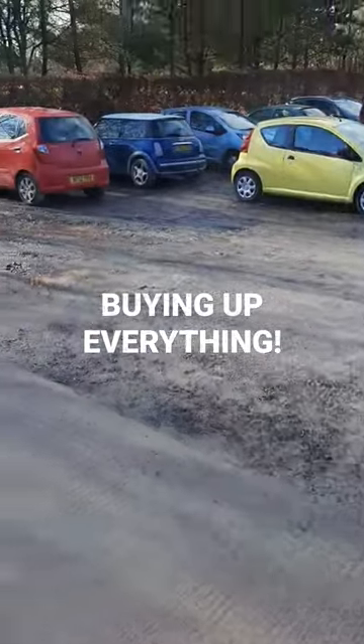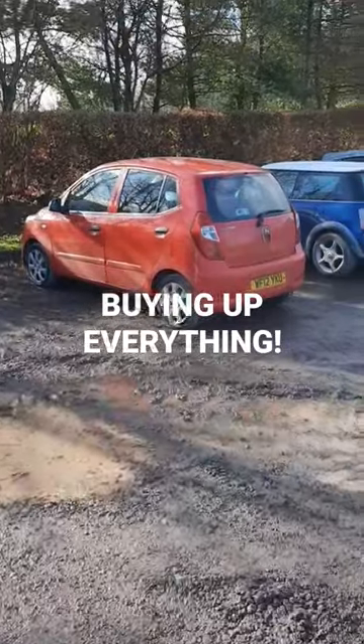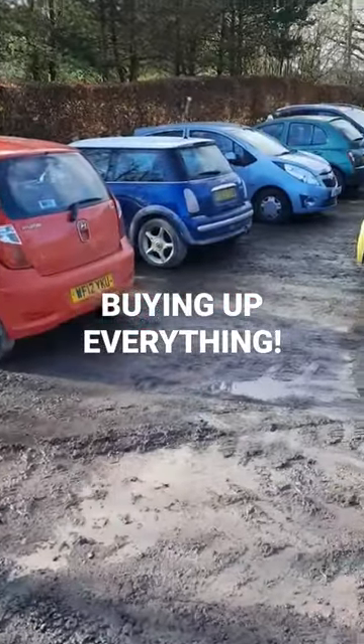We've also got in a 2012 Hyundai i10 again, one owner from new, only 69,000 miles on that one.